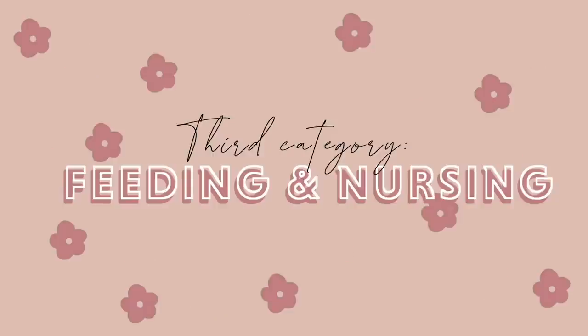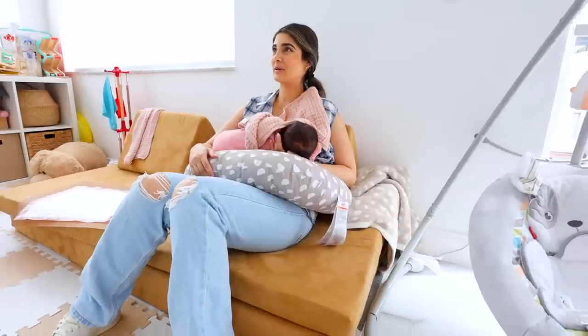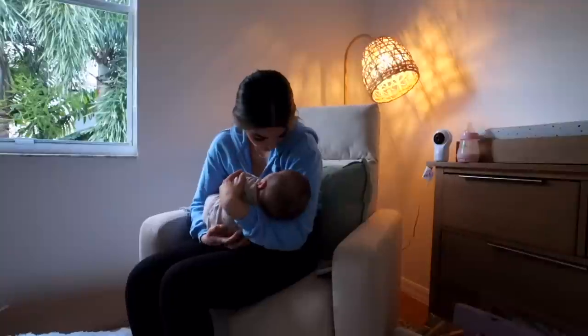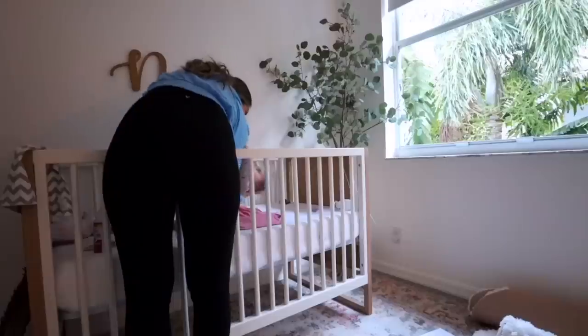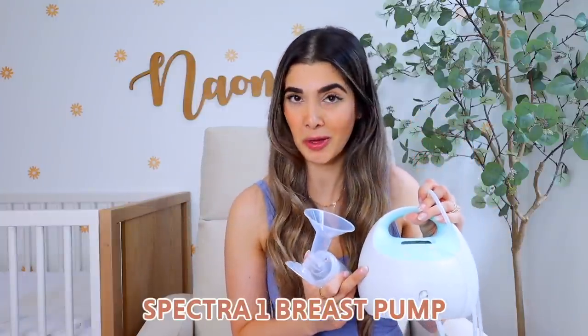Now into everything for feeding and nursing your baby. I'm a really good reference point as a mom because I did combination feeding — both breastfeeding and formula feeding — so I can offer advice and my favorite products for both. Starting with breastfeeding, I did want to have a pump. I have the Spectra 1 — the blue one — and it's a hundred times better than the pink one. The suction is super powerful and you can actually charge it, remove the cord, and it becomes portable so you can use it in your car or on the couch.